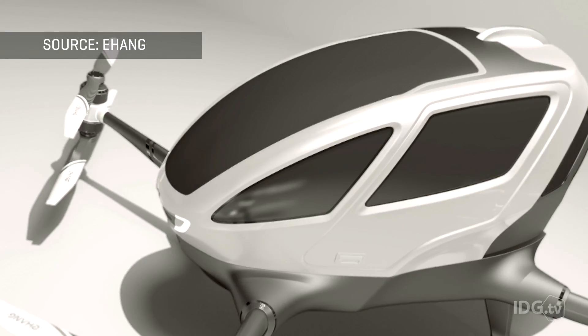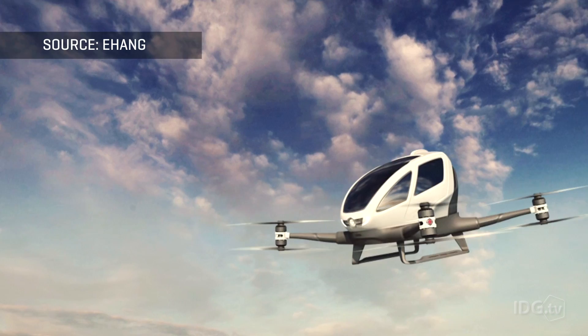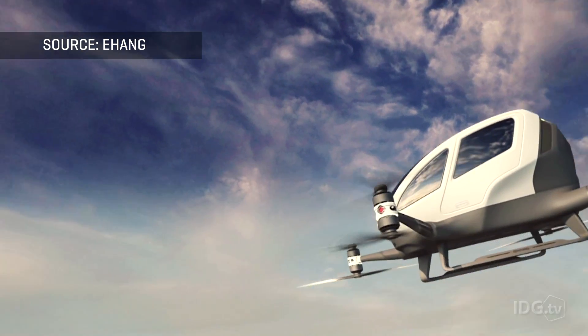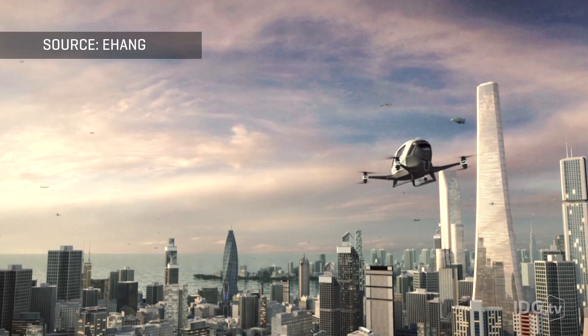You might be wondering how much something like this costs — they're looking at $200,000 to $300,000. Availability would be mid to late this year, but we don't know if it's coming to the United States, because this doesn't seem like the kind of thing the FAA or the Department of Homeland Security would want flying around U.S. airspace.